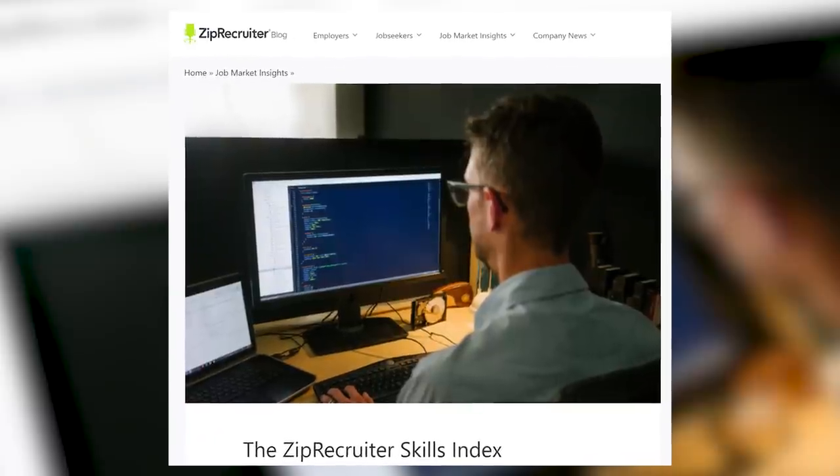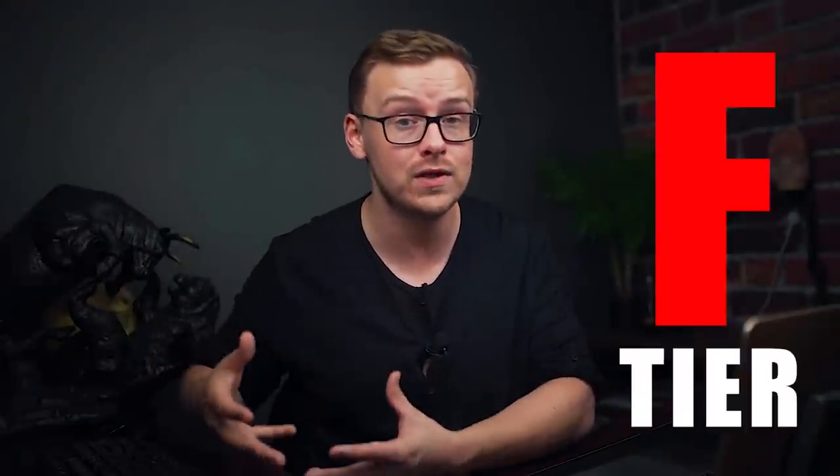Some of them are going to be a little bit more indirect, and I'm going to go over which ones are which. I'm loosely basing this off of two things. One is the ZipRecruiter Skills Index that I've referenced many times on this channel — a great resource that basically talks about different skills and how much you can expect to make from them. And also my own personal experience with thousands of hours of research and consulting with people.